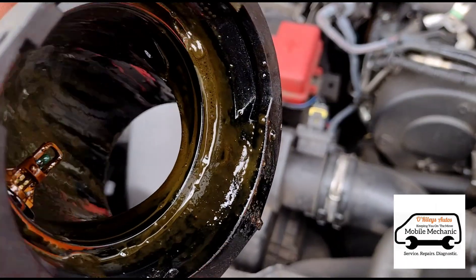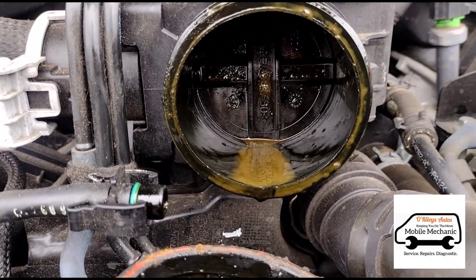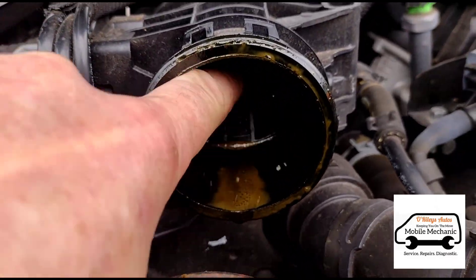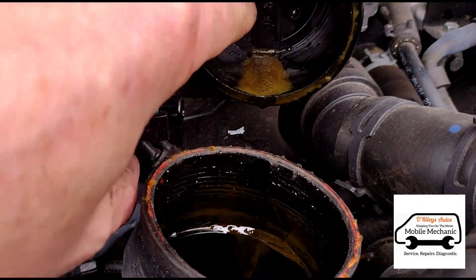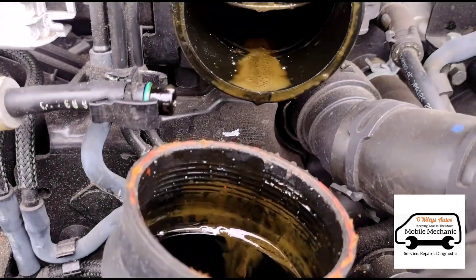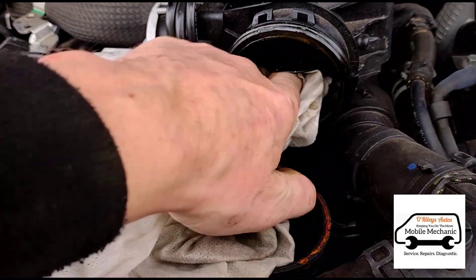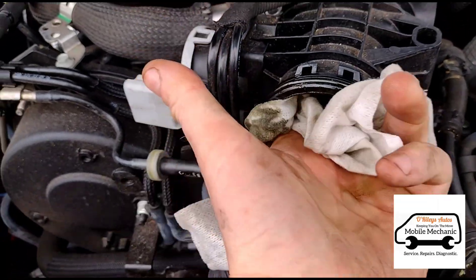I've just disconnected the inlet flap here to the intake manifold - it's got all this green slime in there. I'm not too sure what that is or why it's that colour. But I can see the problem immediately - why he's getting an over-boost problem. This flap is stuck. You put it down and it's stuck - that shouldn't be sticking. So I'm just going to clean out all of this oil substance and get it all cleaned up.